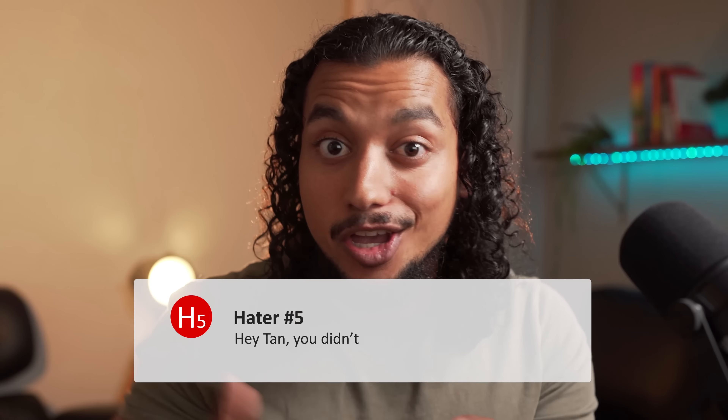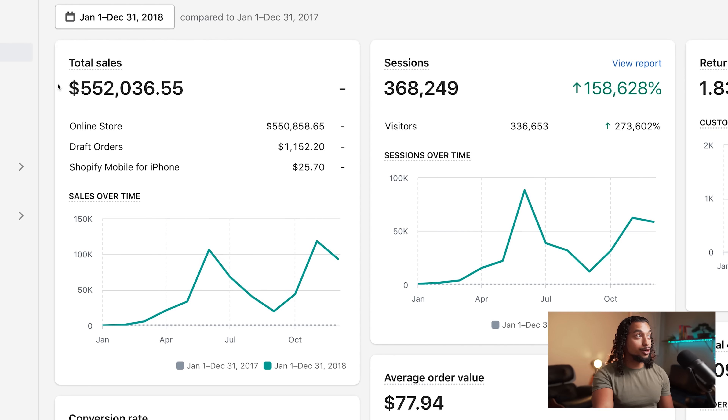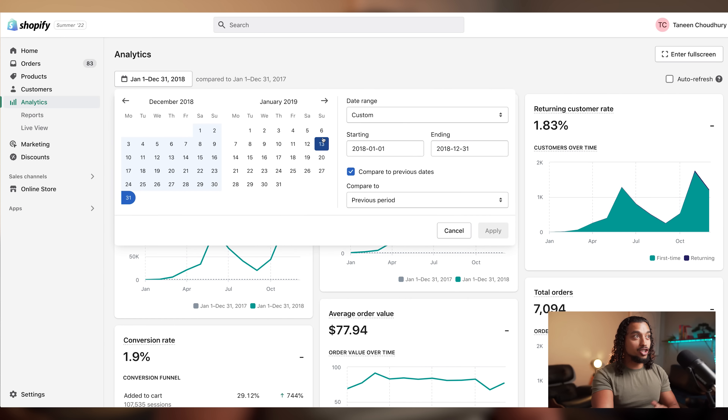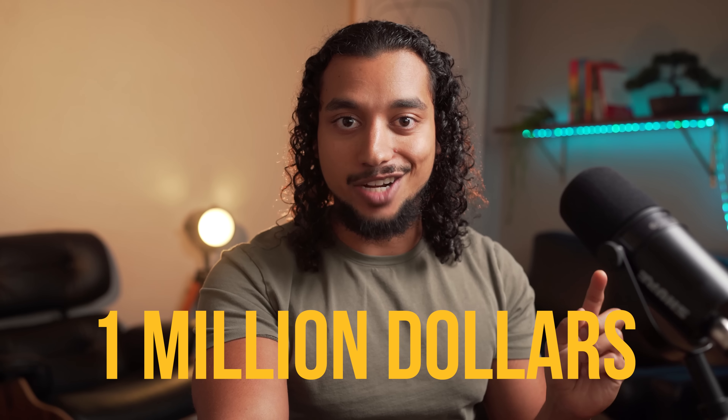I know there's a lot of haters who are going to be in the comments saying I didn't make $550,000 my first year, so I came with proof. As you can see on the Shopify analytics, the very first year we were able to generate $552,000. And just for the people who don't believe this is real, I'm going to refresh the screen — it's going to show $552,000. The crazy thing is the next year after that we were able to generate even more: $620,000, so over one million dollars, which came from the super simple strategy I'm going to be going over today.